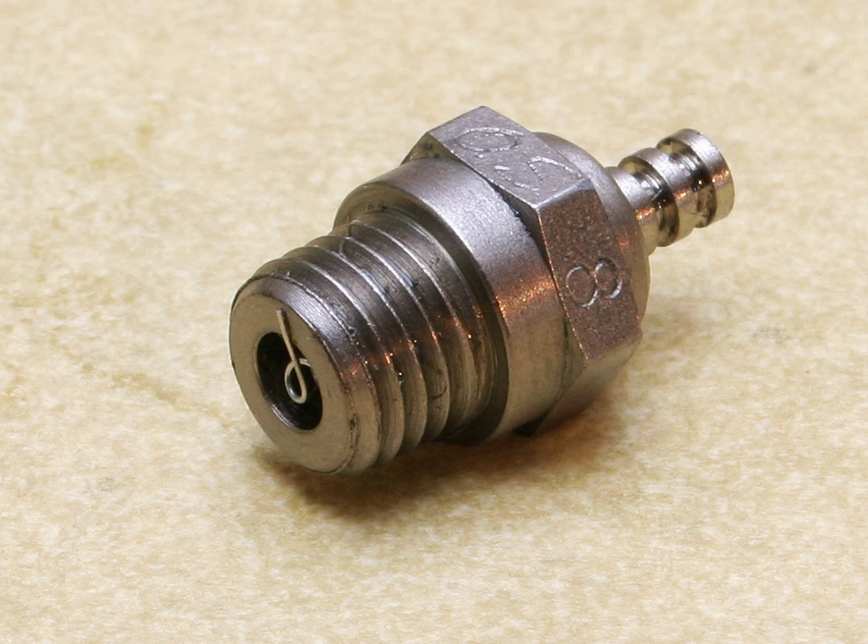A glow plug engine, or glow engine, is a type of small internal combustion engine typically used in model aircraft, model cars and similar applications. The ignition is accomplished by a combination of heating from compression, heating from a glow plug, and the catalytic effect of the platinum within the glow plug on the methanol within the fuel.